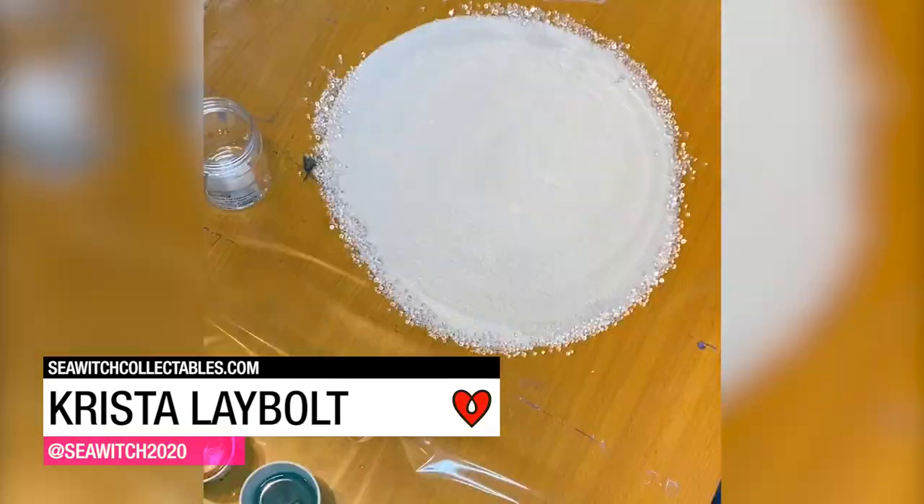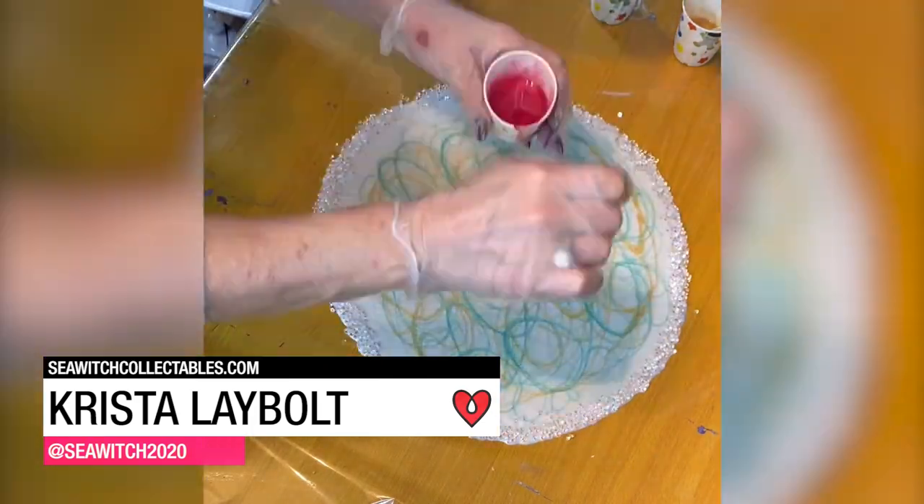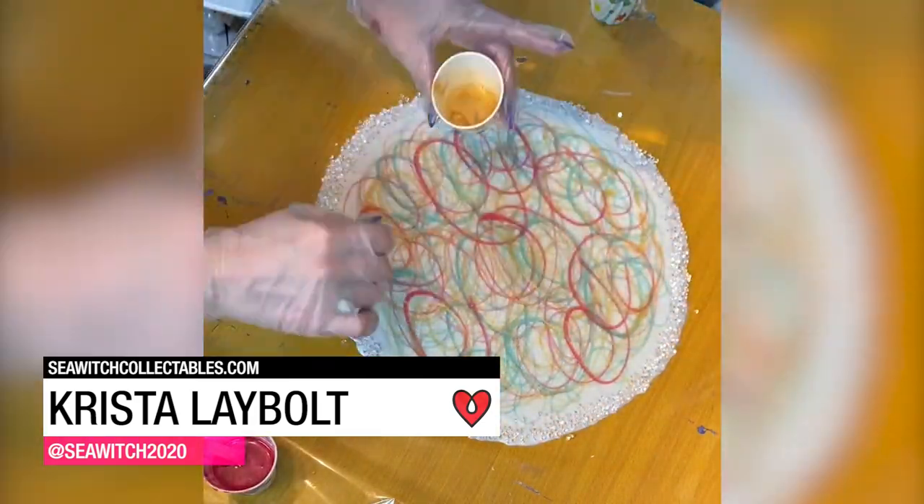Given the fact that spring is here, I decided to make a little something seasonal. Here's a little hint — here comes Peter Cottontail, hopping down the bunny trail.